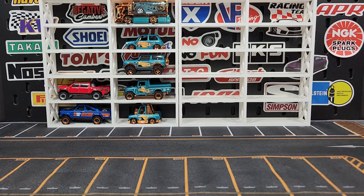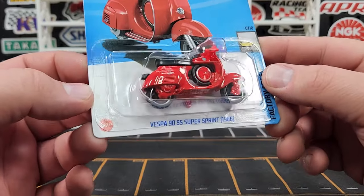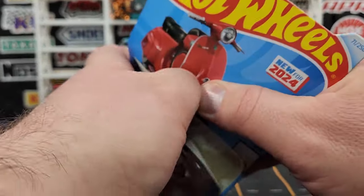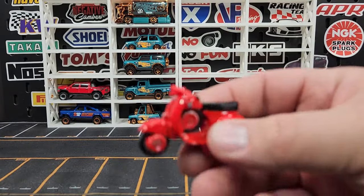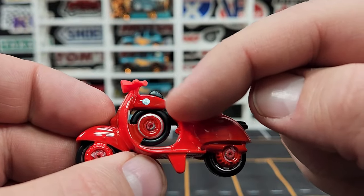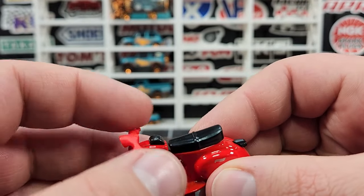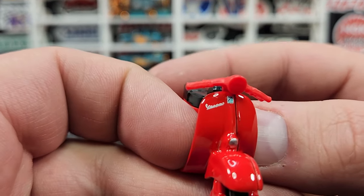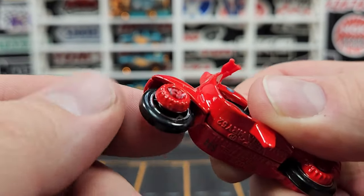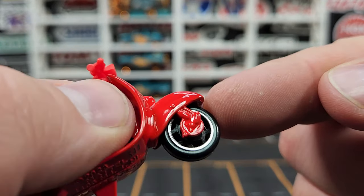Another brand new casting for 2024 — our Vespa 90 SS Super Sprint 1966, for Factory Fresh. This one is pretty cool — very clever use of parts to get the spare tire in there. A little bit of black plastic covers the taillight, seat, and top of the tank. The handlebars are a separate piece. A little bit of print on the front, says Vespa. There is also a new small motorcycle wheel — multi-spoke, kind of a four double-spoke.